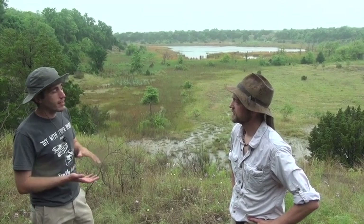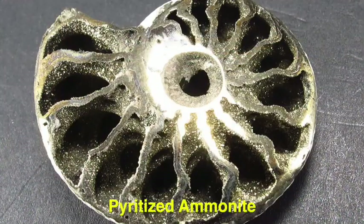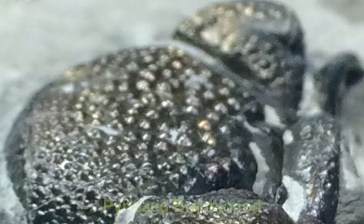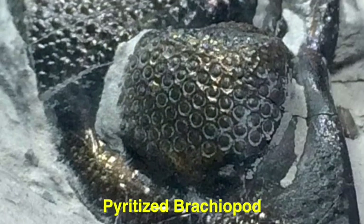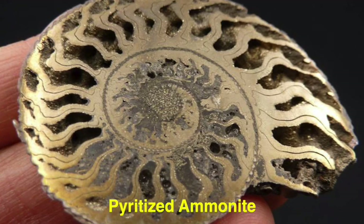All of the organisms you find in a lagoonal environment, other than marine reptiles, have gills, so they need higher oxygen levels within the water itself. Without a good current moving in and replenishing those oxygen levels, they continuously decrease. You also see an increase in the type of bacteria that causes pyritization. Some organisms you find in this formation are completely pyritized — you won't find them non-pyritized — like the ammonites or the gastropods.